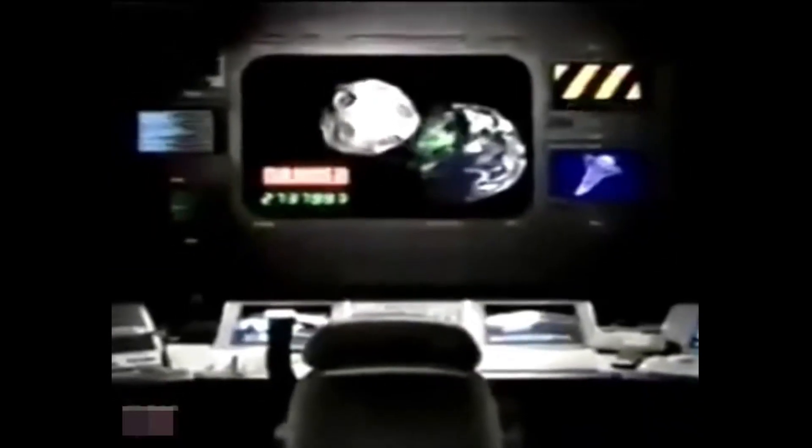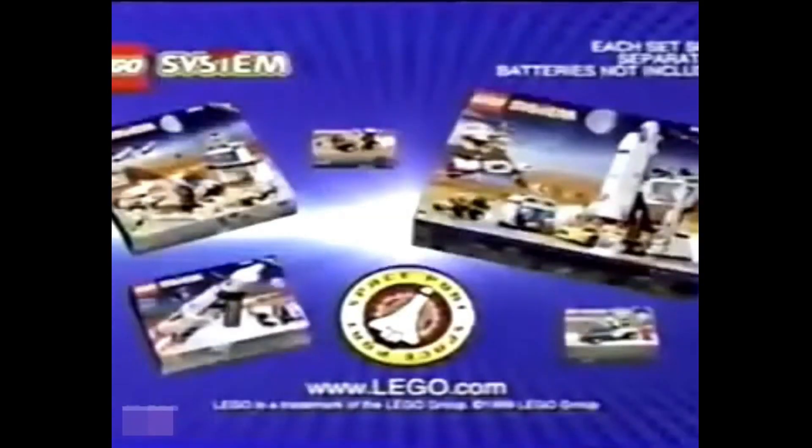Attention, Lego Maniacs — massive meteors threaten Earth, you must stop them. Complete construction of a new Lego spaceport. Use high-tech equipment to train for your mission. Send satellites to track the meteor. Now's the time to prepare for blast-off and blast the meteor away. Nice shot! The new Lego Spaceport Collection, each set sold separately. Batteries not included.